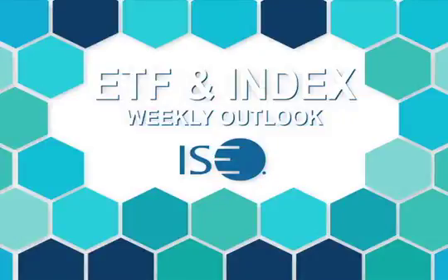Welcome to ISE's ETF and Index Weekly Outlook, a weekly outlook on ETFs and ISE's indexes, hosted by Patrick Ceresner, the Chief Derivative Market Strategist at Optionsource.net.